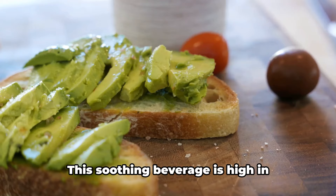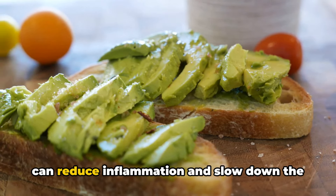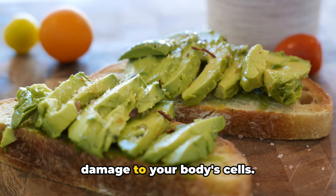Finally, we have green tea. This soothing beverage is high in antioxidants known as polyphenols, which can reduce inflammation and slow down the damage to your body's cells.